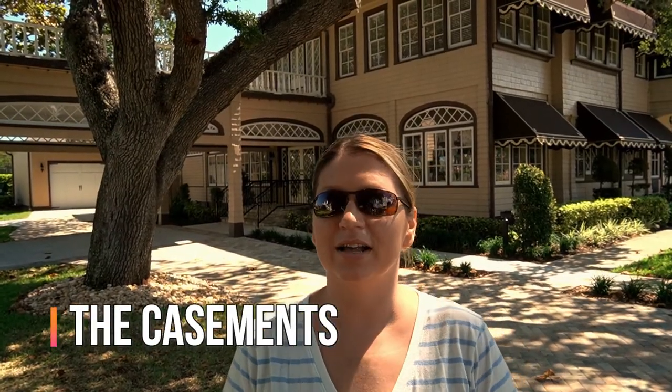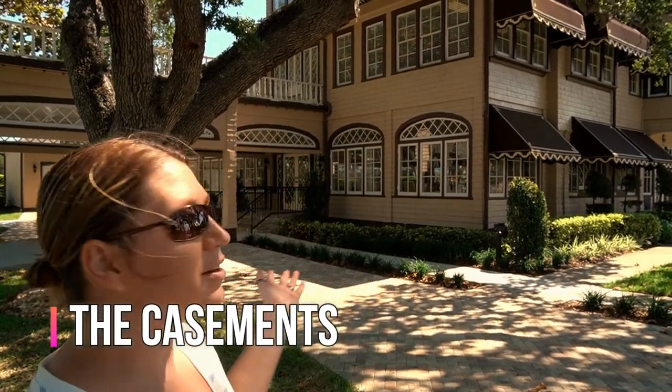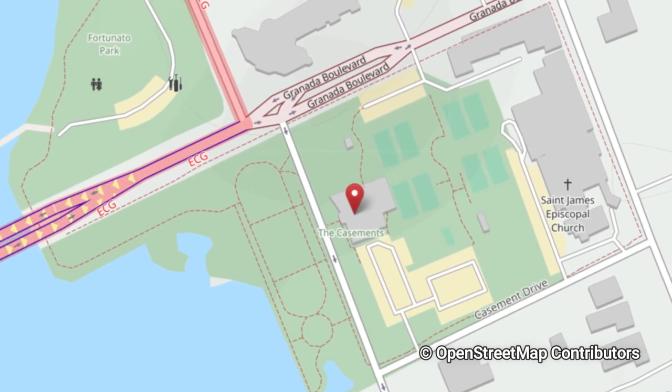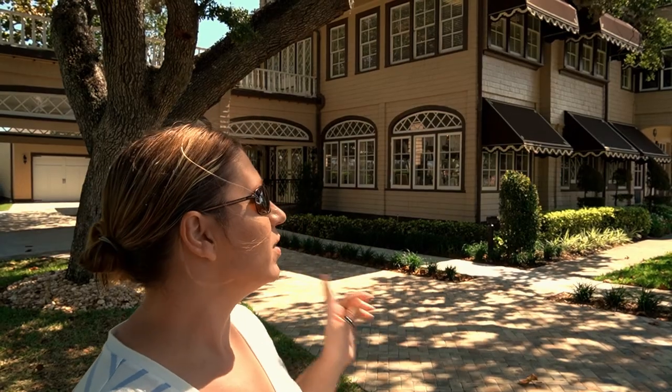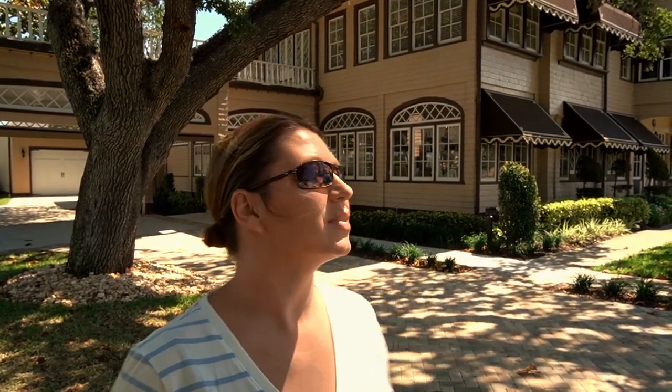So on our next stop of free stuff to do — the Casements. It's this beautiful house that was purchased by John D. Rockefeller in 1918. This was his winter home, and he lived here during the winters until his 97th birthday when he died. Let's go check it out.